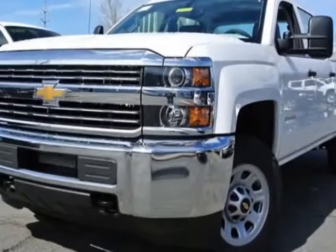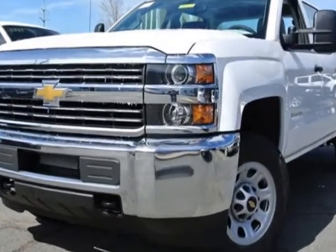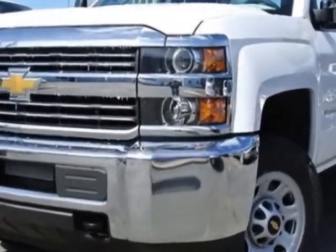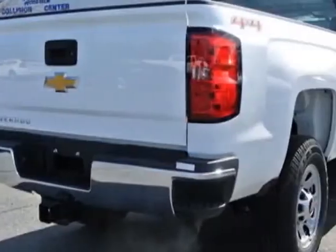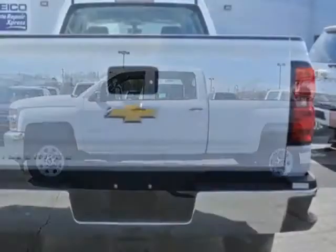Check out this new 2015 Chevrolet Silverado 3500 HD. For your protection, this vehicle has a full factory warranty. This Silverado 3500 HD boasts a 6.0 liter engine and has a 6-speed automatic transmission.